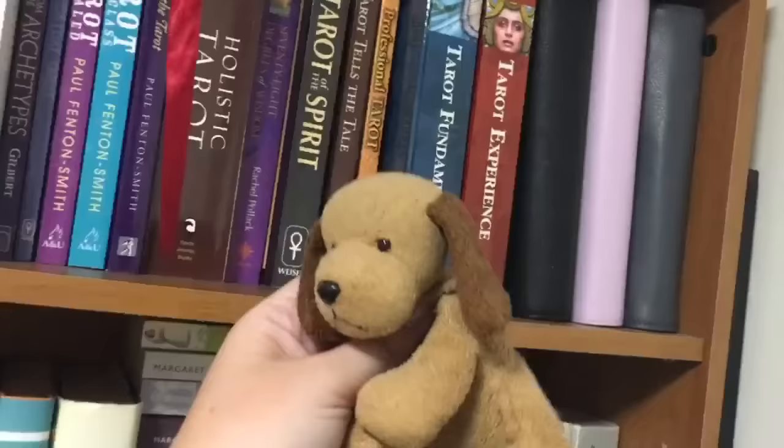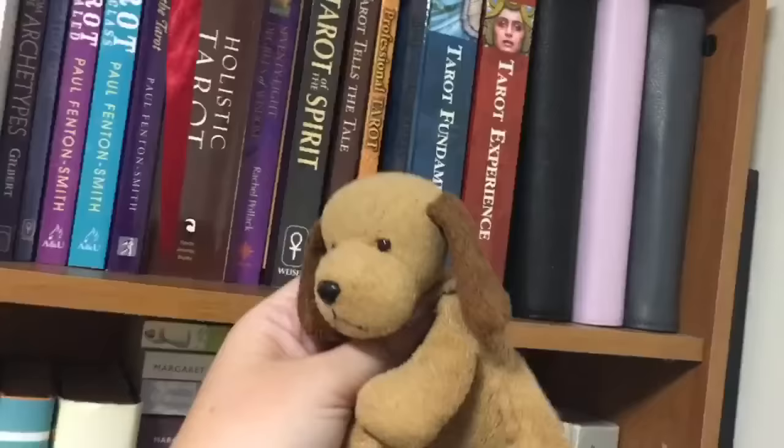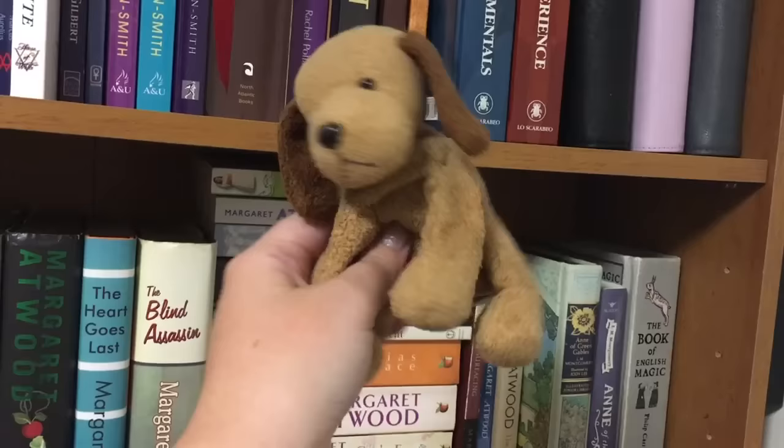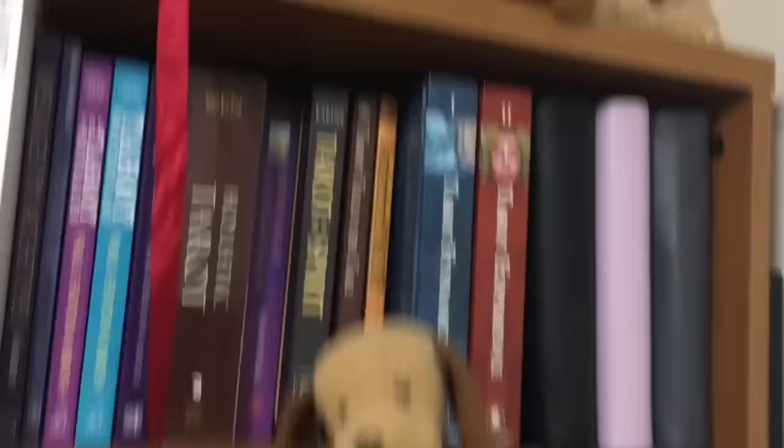Up here I have a bunch of old rust dogs that I used to collect. Aren't they cute? I don't think you can get them anymore, but I have a bunch of them and they all have their own little names — this is Buddy. I think I was about seven when I started collecting them, and every time I had ten or fifteen dollars I would go and try to find a new one. So I have a heap of them.